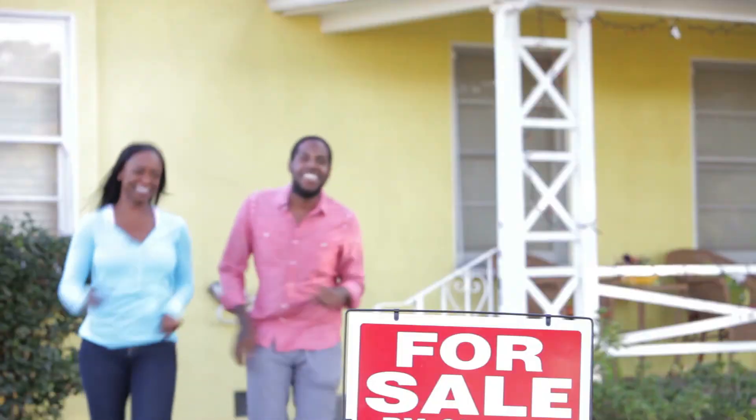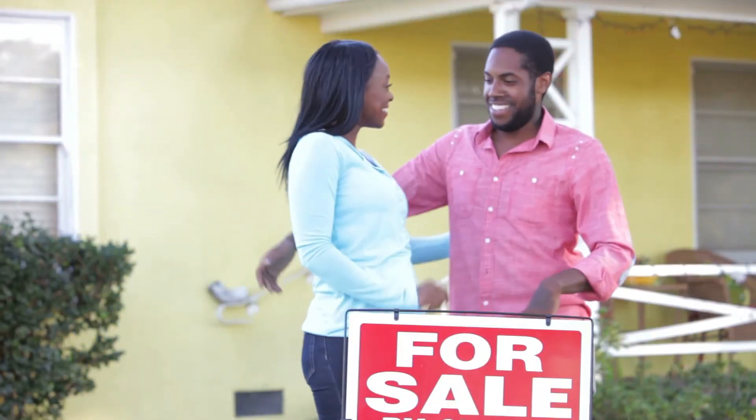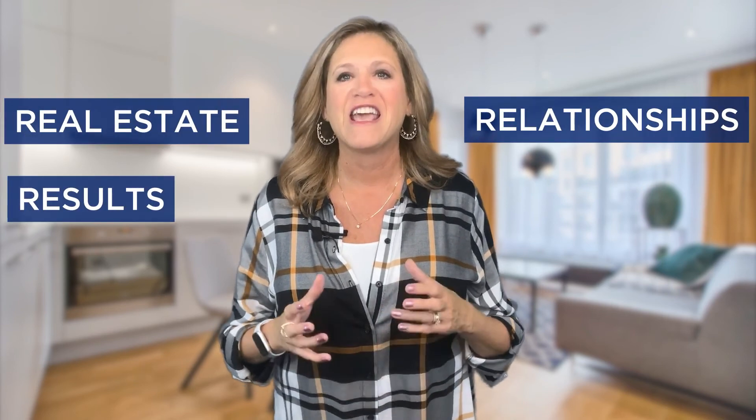If you'd like more in-depth information about selling your home, click the learn more button below. We're here to make your real estate hopes and dreams come true, because our focus is always real estate, relationships, and results.